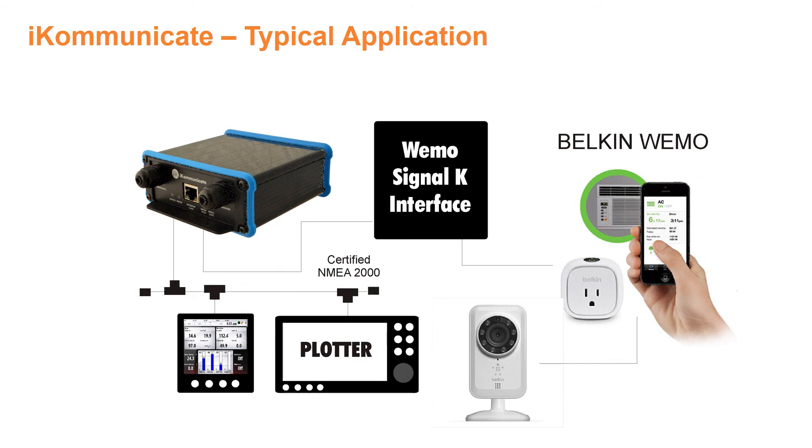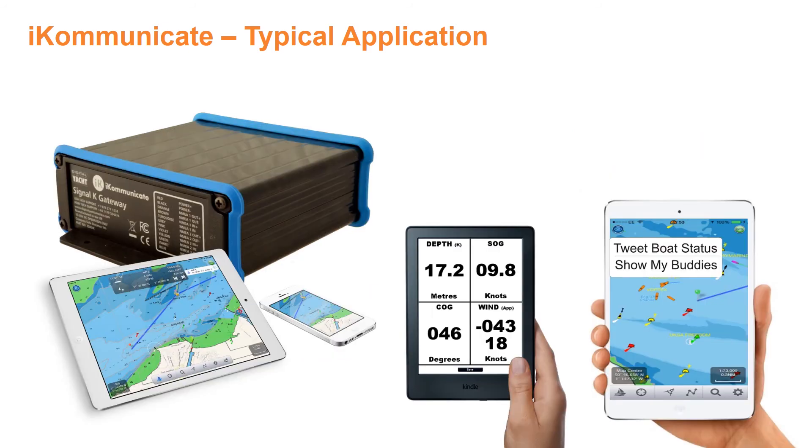Consumer systems like Wemo from Belkin are cheap and easy to install, and with a Signal-K interface, control via marine networks is simplified. iCommunicate works great with consumer devices like iPads, tablets, PCs and Macs. It even works with the Kindle, with a free app available to display instrument data.